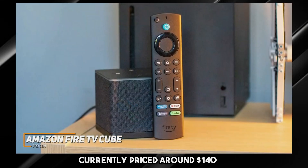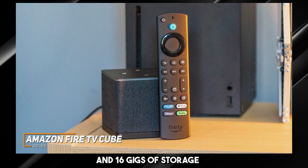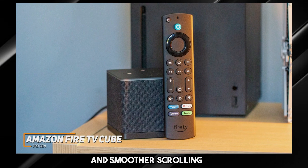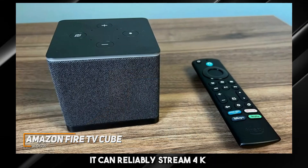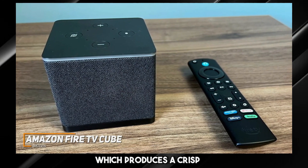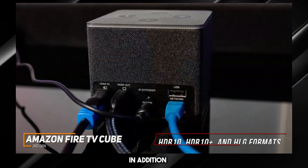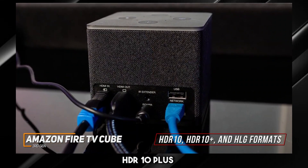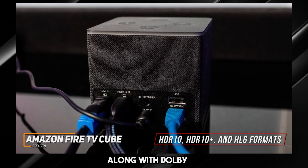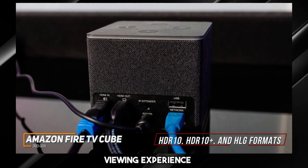Currently priced around $140, it comes with an updated octa-core processor, 2GB of RAM, and 16GB of storage that provides faster load times and smoother scrolling than older models. It can reliably stream 4K HDR content at a smooth 60 frames per second, which produces a crisp, detailed image and an extended color gamut. In addition, it supports HDR10, HDR10+, and HLG formats to improve contrast and brightness, along with Dolby Vision and Atmos audio support to deliver a more immersive viewing experience.